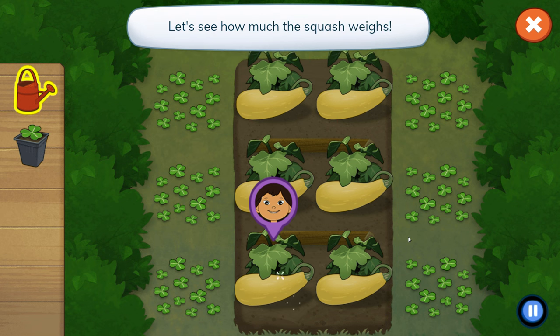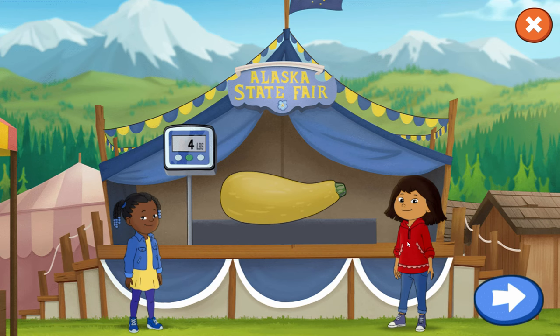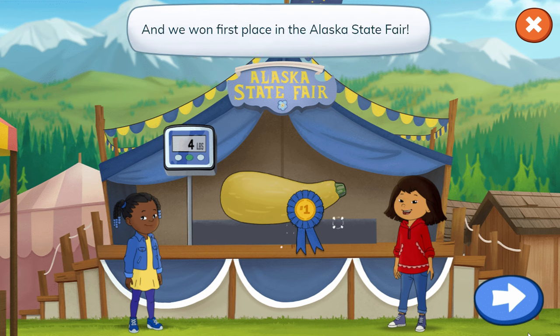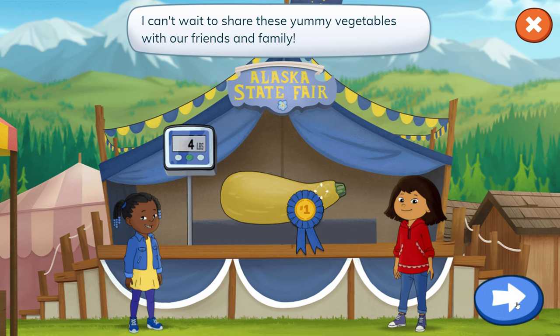Let's see how much the squash weighs. We did it! That squash is huge! And we won first place in the Alaska State Fair! I can't wait to share these yummy vegetables with our friends and family!